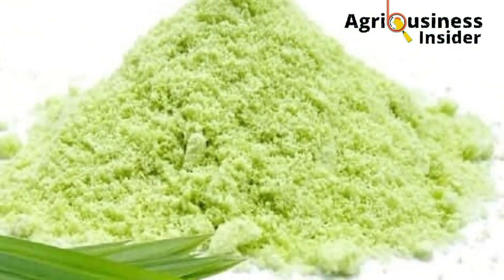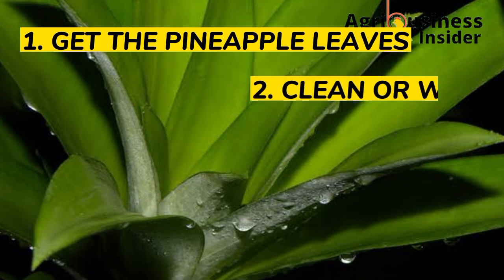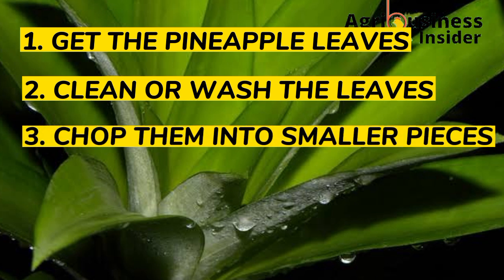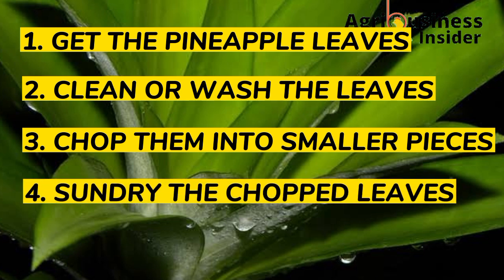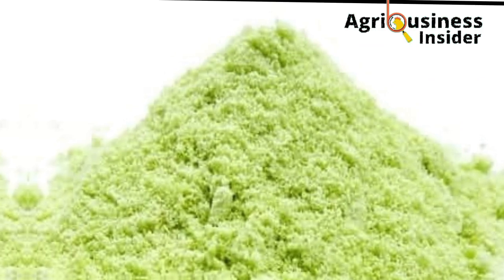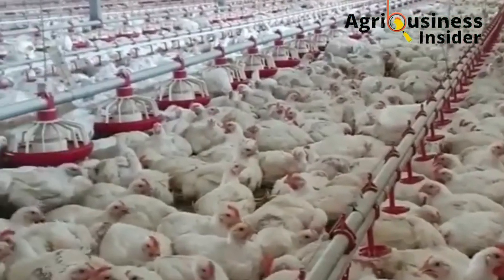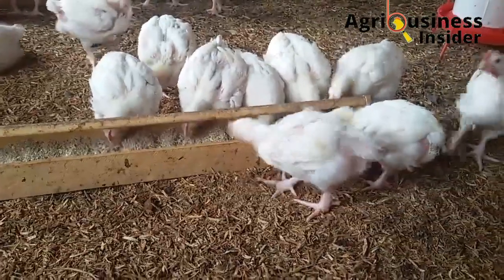Now, how do we prepare this pineapple leaf powder? First, get the pineapple leaves and clean them properly. Then chop them into smaller pieces. After chopping, sun-dry them so that we can then grind them into powder form.